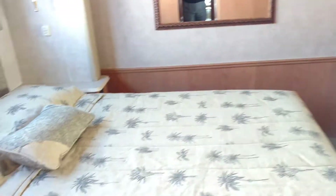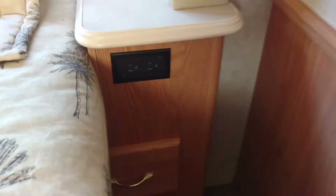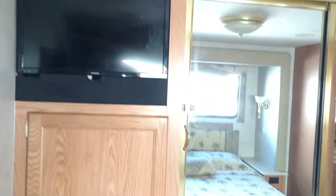The bedroom has a queen bed — a regular home-type queen, not a short queen — so it's 60 by 80 inches, great for taller people. There are plugs and a drawer for any equipment you might want. There's also plenty of storage and another custom-fit flush-mounted television.